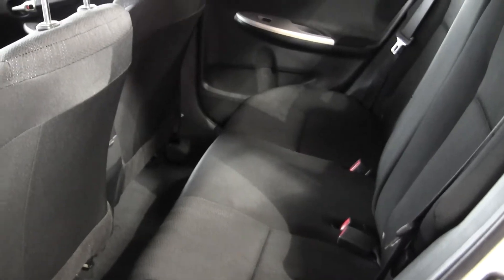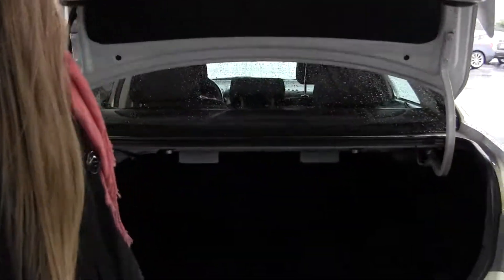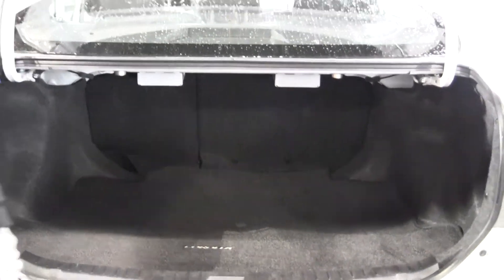The back seat comfortably seats three full-size passengers. You have your spoiler back here. There's lots of space in the trunk, and you can also fold those seats down for any additional space.